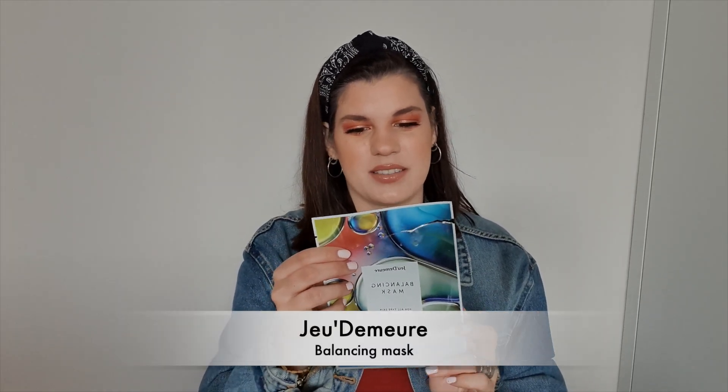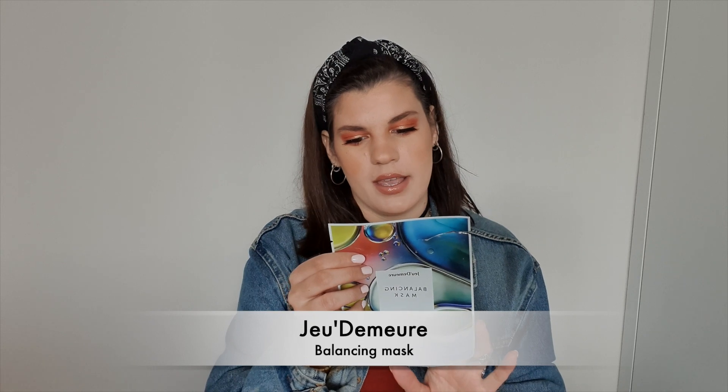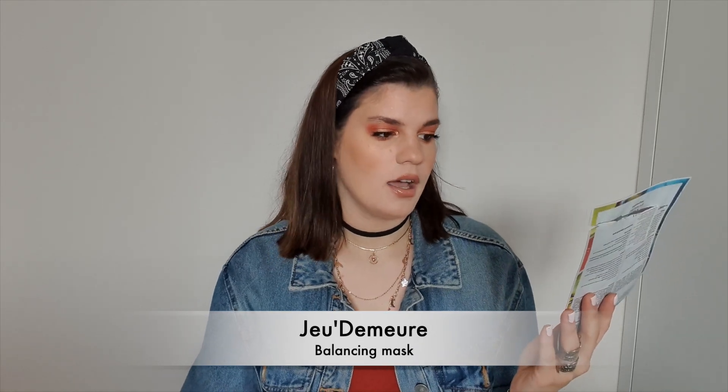We have a balancing mask from Jeux Demure, a South Korean brand. It has a lot of good ingredients for all skin types and is mainly for nourishing and moisturizing the skin. I really did like this mask, but I preferred the previous mask from my previous empties video, which had blueberry extracts. So it was good, but it wasn't revolutionary.